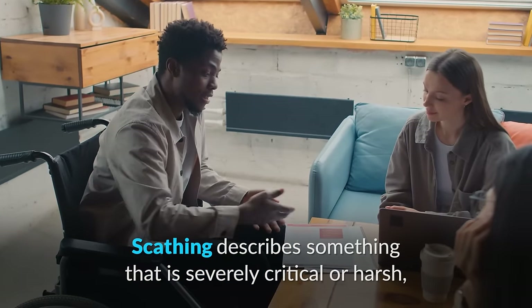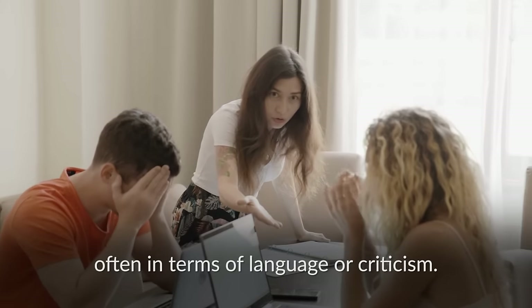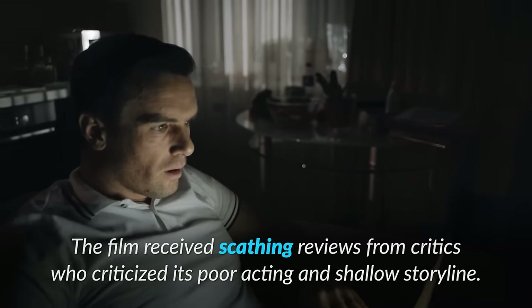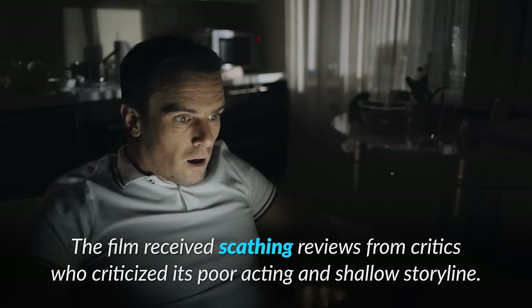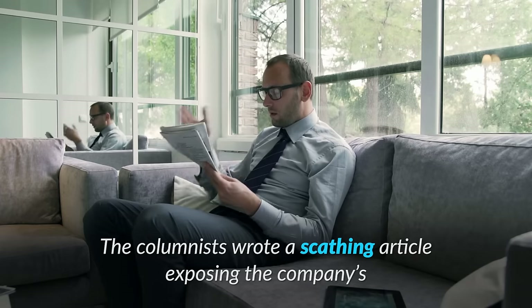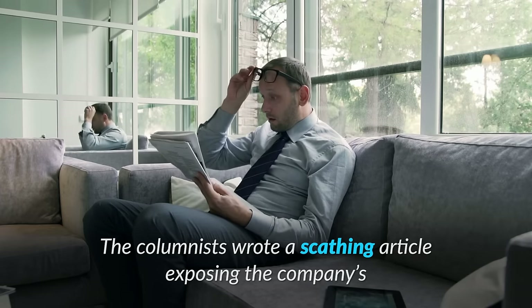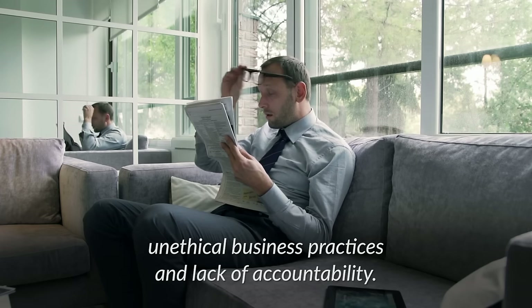Scathing describes something that is severely critical or harsh, often in terms of language or criticism. For example, the film received scathing reviews from critics who criticized its poor acting and shallow storyline. The columnist wrote a scathing article exposing the company's unethical business practices and lack of accountability.